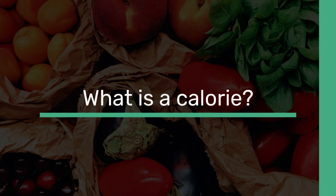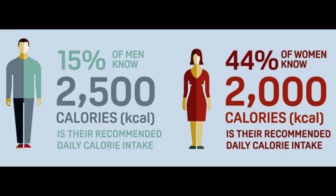If this continues over time, we may put on weight. An average man needs around 2,500 kilocalories a day to maintain a healthy body weight. For an average woman, the figure is around 2,000 kilocalories a day.